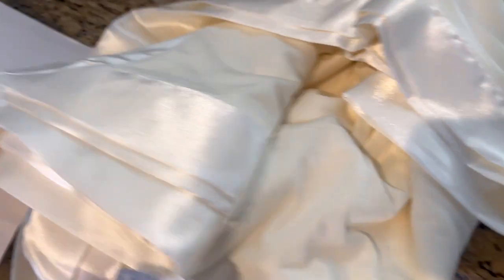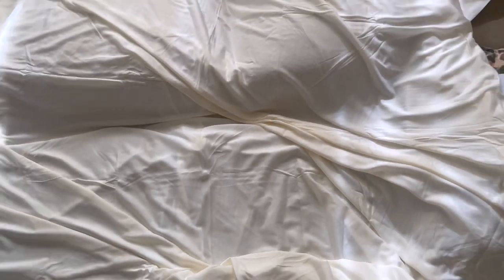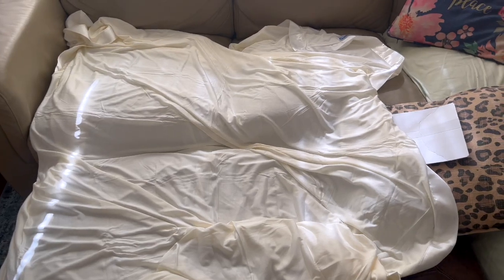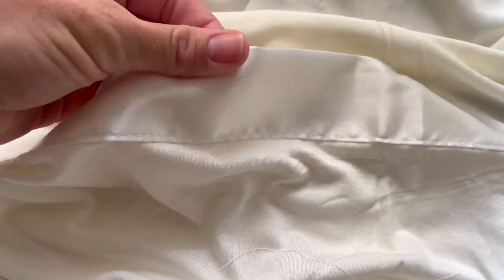It's a good size blanket. It's heavy — it almost feels like a weighted blanket, but it's not, and it keeps you nice and cool. There are a bunch of different colors. I chose the ivory, which I like. It has a pretty satin trim on the edges.